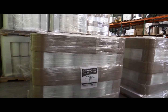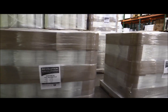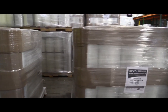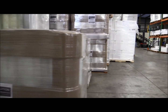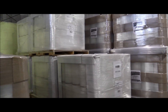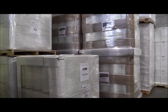We also have the 20 inch 70 gauge 6,000 foot cast machine film. There are 40 rolls per pallet and that's selling at $39 a roll for pallet quantities. We also have the 20 inch 80 gauge 5,000 foot cast machine film — there are 40 rolls per pallet.